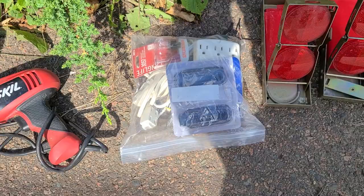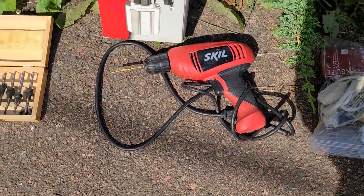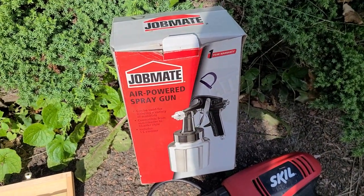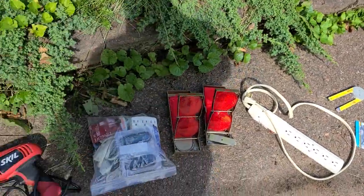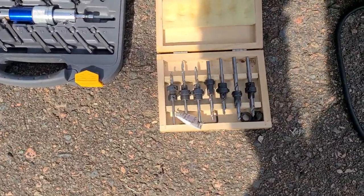Then this bag of goodies — door stops, light bulbs, cords, extensions, and so on, just an assortment of things. Also a Skil power drill and this Job Mate sprayer, complete in the box. All of those were in the free box at the place where I bought these.